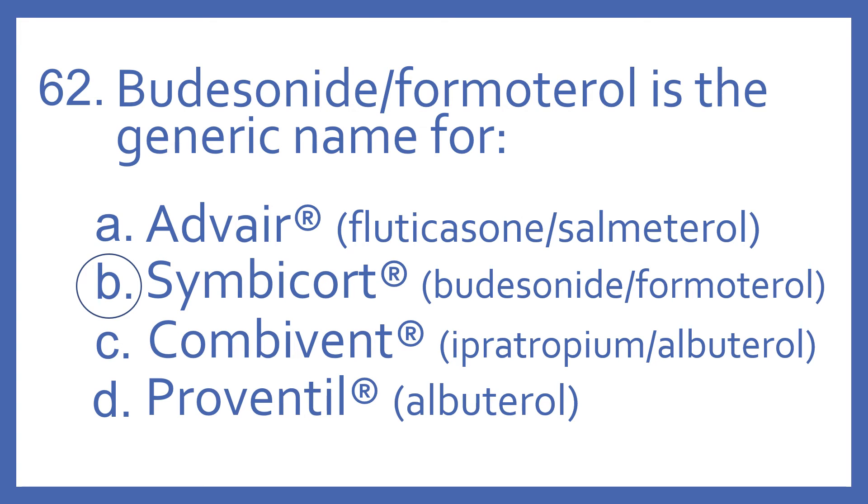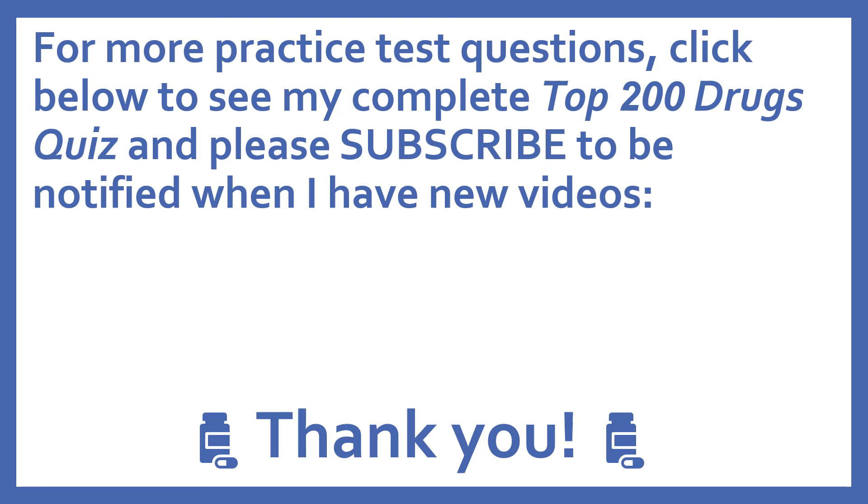All these are medications for asthma or other lung diseases — all inhaled products. For more practice test questions, click below to see my complete Top 200 Drugs quiz, and please subscribe to be notified when I have new videos.